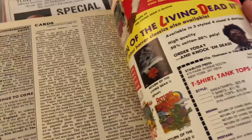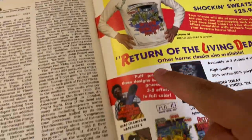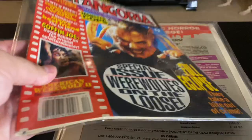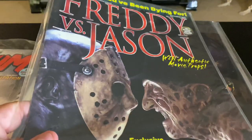Looks like that's the last of that right there. And it goes with the classic t-shirts — look at these. I would love this, that'd be so cool. Freddy vs. Jason — they're gonna have that commemorative issue for that movie.